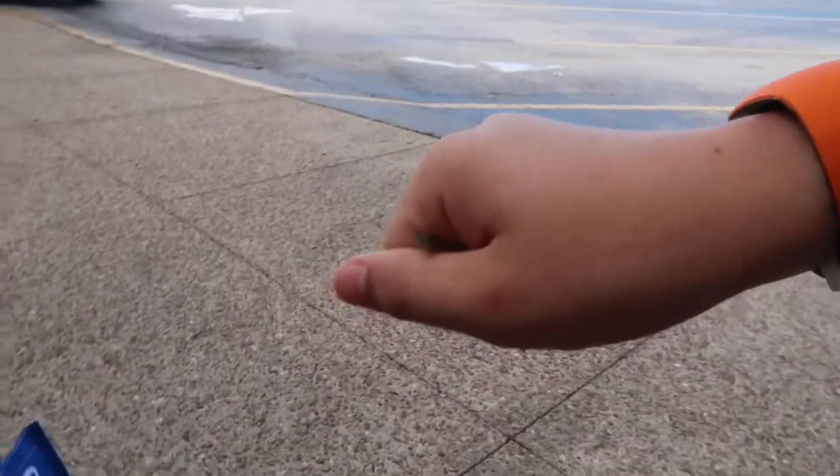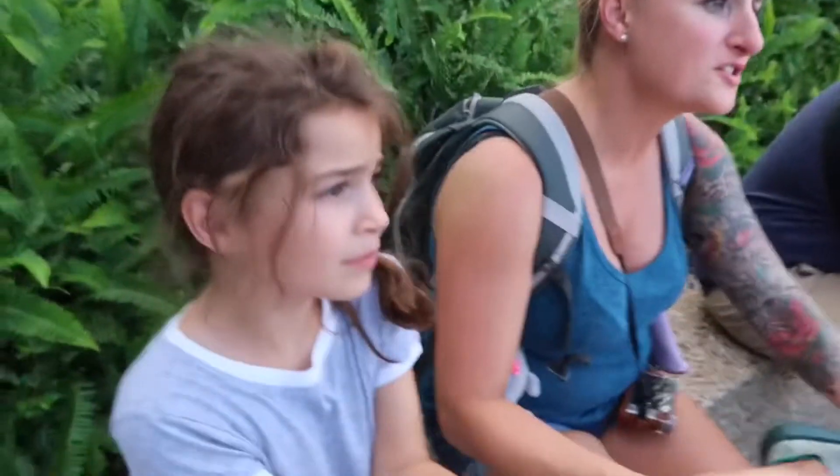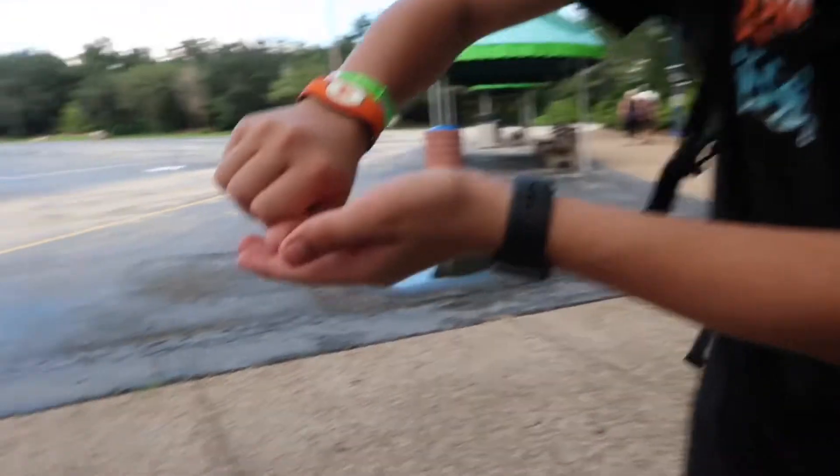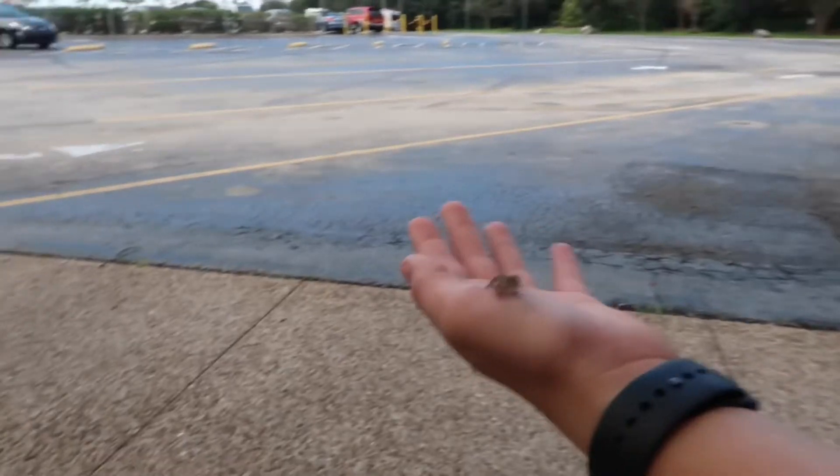Guys I caught one and he's so small. Look at his face. He's so small — he's going to jump out! He's like a newborn one. Alright I have to go take him back.